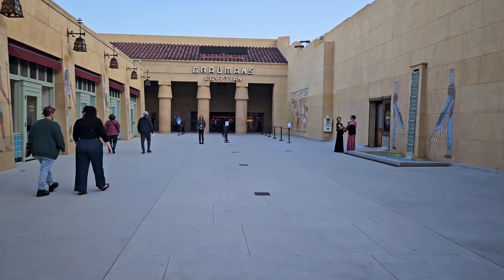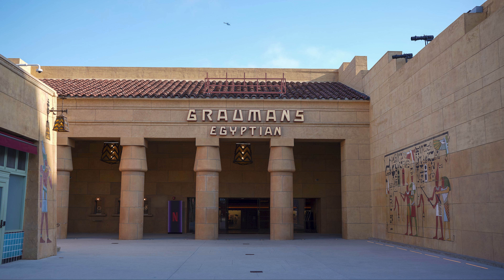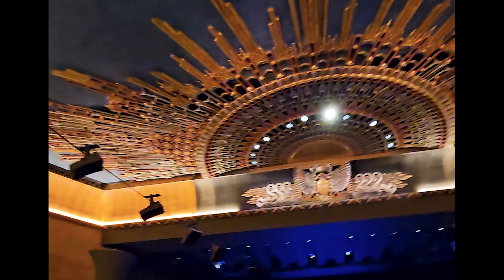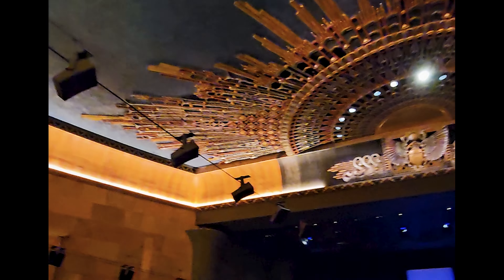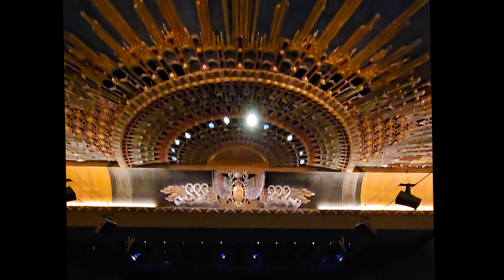This is the Egyptian Theater. It is closed for a special event right now. This was Sid Grauman's second movie theater and it opened in 1922. This is where the very first red carpet was held when he opened it — look at that great walkway to the entrance; that was the very first red carpet. Netflix owns it now and they have just completed a complete remodel bringing it back to its former glory. Notice the speakers are suspended from the ceiling because they wanted to keep that beautiful ceiling as it was when it opened in 1922.